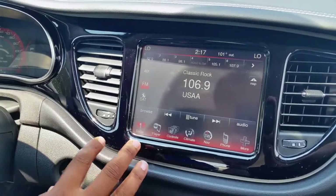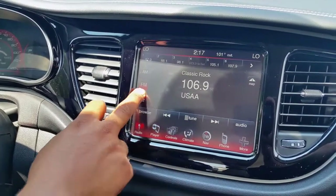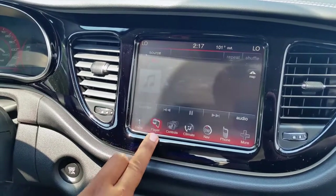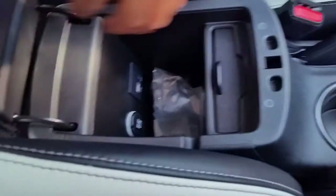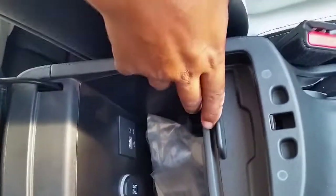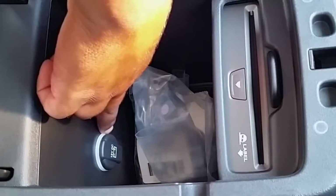Pretty much all the Darts that have the 8.4-inch screen come equipped with satellite radio for a year. Here's your media player — all of your connections are in here: USB and auxiliary. You have your CD player right there. Oh, that's slick. And then there's a power port there as well.